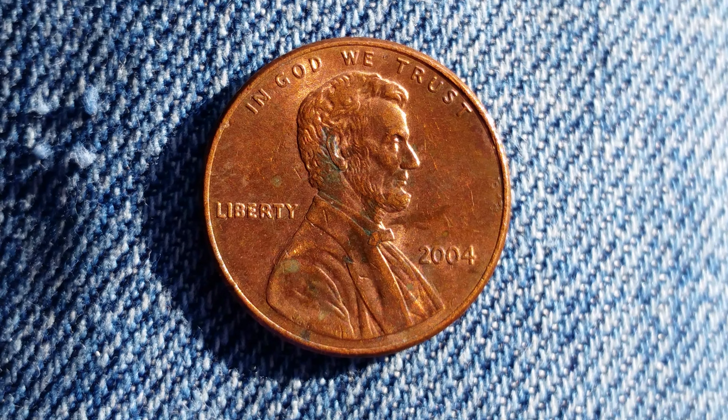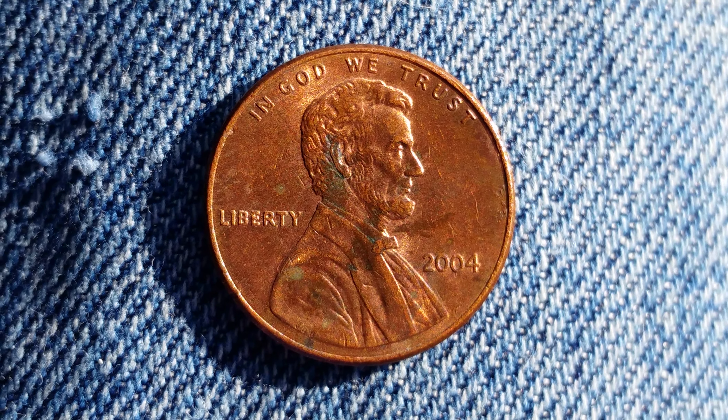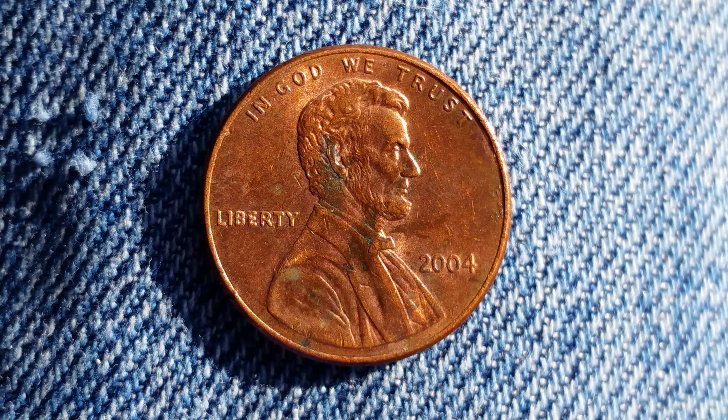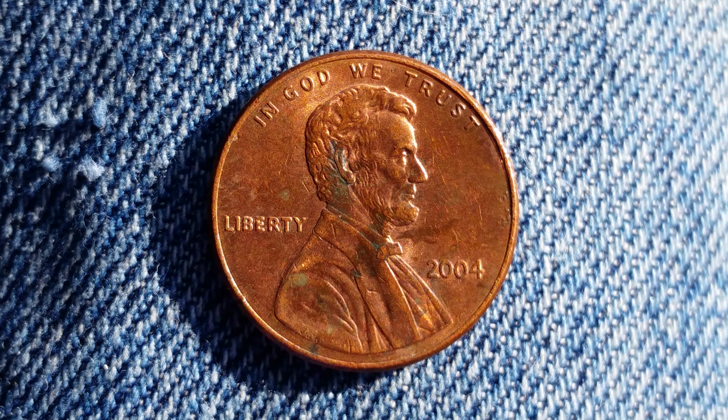Here is a 2004 Lincoln penny. The face value is one cent. The numismatic value is also one cent for one found in average circulated condition, but could be worth as much as $1 for one found certified mid-state.